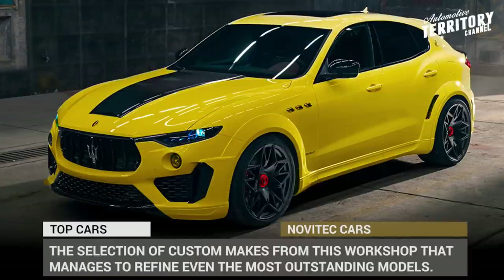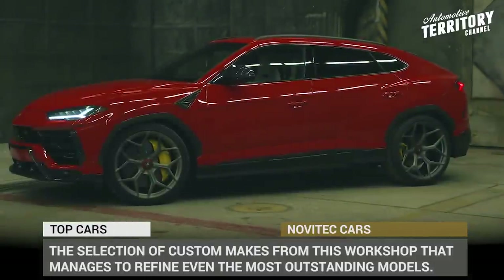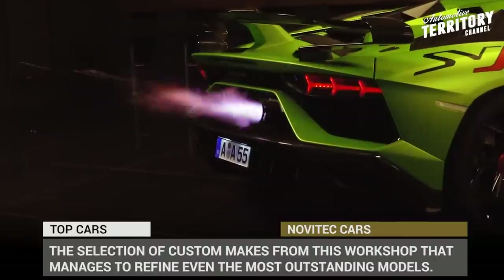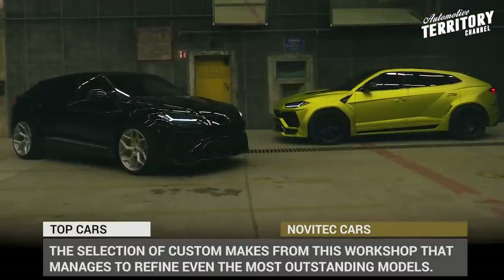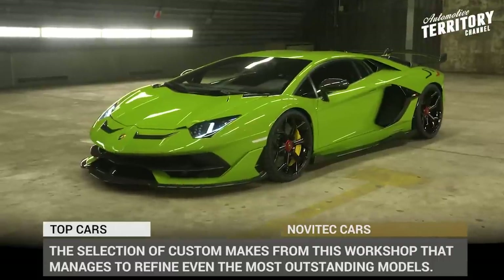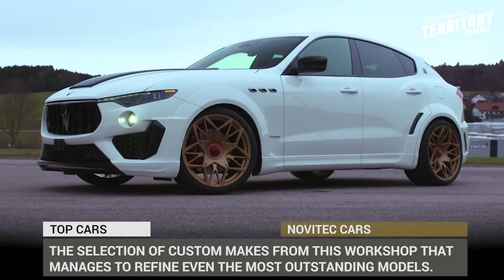Navitec is mostly known for their portfolio of Italian supercars, which is lately being saturated with awesome British makes and a full range of Teslas. If you value high-quality German tuning, let's explore the entire selection of custom makes from this workshop that manages to refine even the most outstanding models.